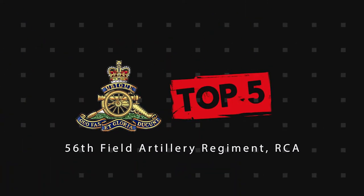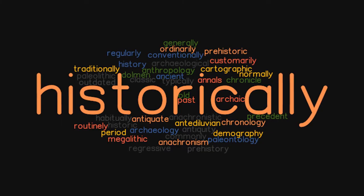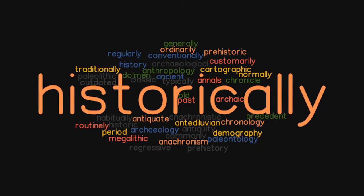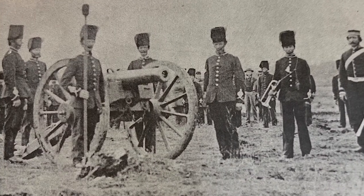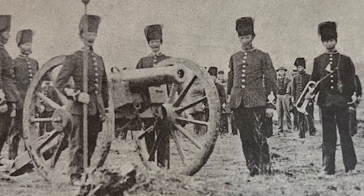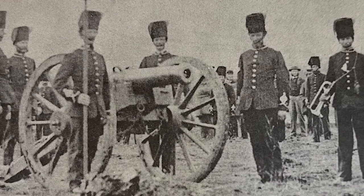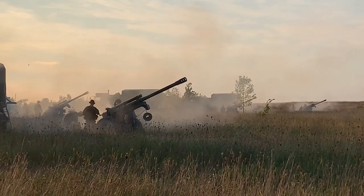The 56 Field Regiment has been around for some time, but because of its dispersion both geographically and historically, it is sometimes misunderstood amongst its contemporaries and even its own membership. Still, it has a rich history and continues to be a leading artillery unit today and a steward of a number of storied units it perpetuates. This is 5 Interesting Facts of 56 Field Regiment.